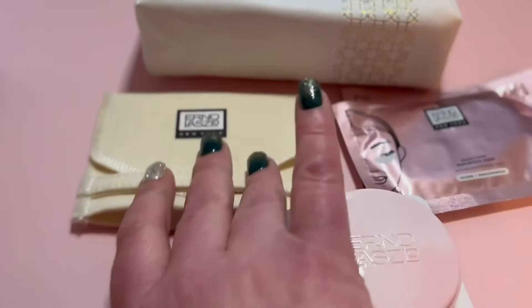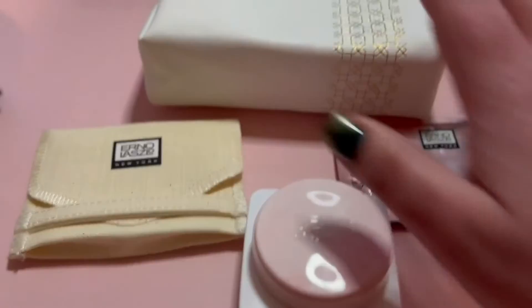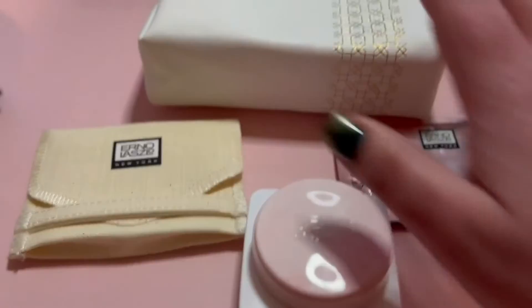Plus, with this one you also have the Guisha facial tool that you're going to reuse over and over again, so that's going to last. This bag is really nice — the material, you're just going to be able to wipe it clean. Highly recommend giving this a try if you're interested in checking out the Aeronaut Laszlo skincare line.